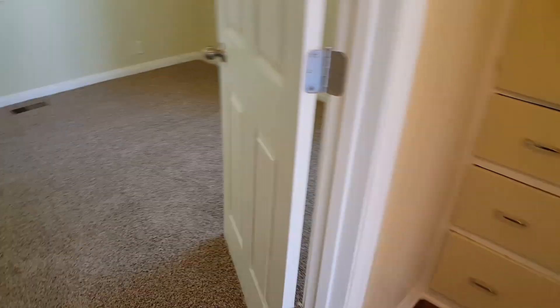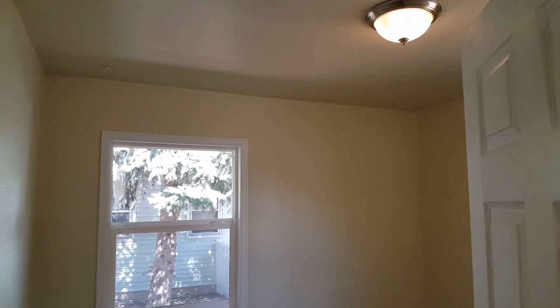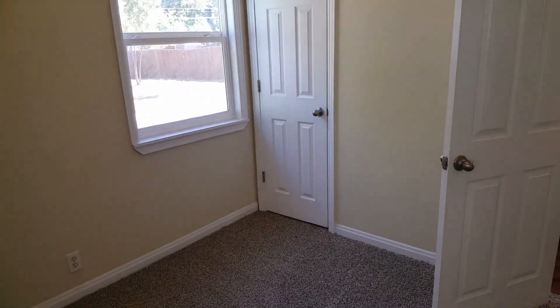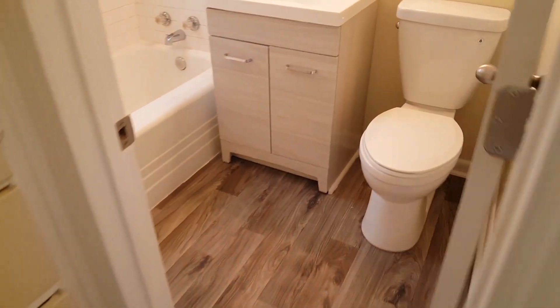It's a two bedroom, one bath. It is really hard — I'm in Greeley, Colorado. Everyone always asks me where I'm at, so if you ask me on this video, it means you weren't paying attention. The cheapest houses here that are nice like this are all over $200,000, so if we price it below $200,000 it should sell fast. Should have no problem.